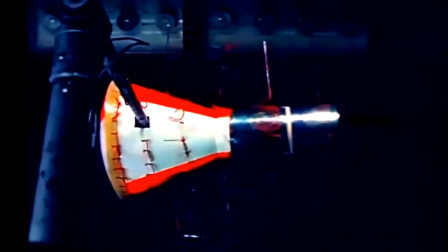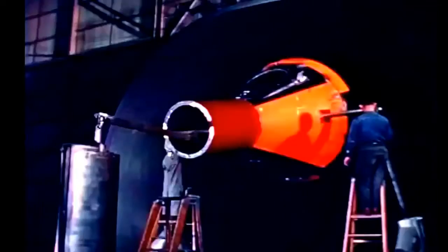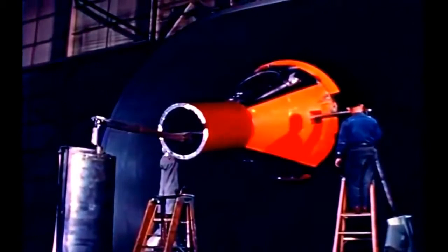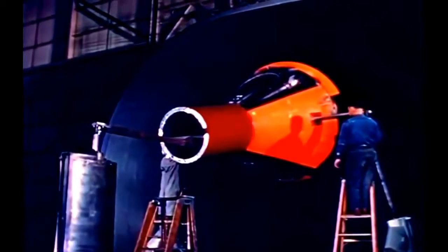In another wind tunnel facility, free-falling models were used to determine the best attachment points for the parachutes. A detailed picture of the flow of air over the capsule at relatively low speeds was obtained by observing the movement of pieces of yarn glued to the surface of the model. Full-scale capsule models were tested in a large wind tunnel to determine the capsule's lift, drag, and pitching moment characteristics.